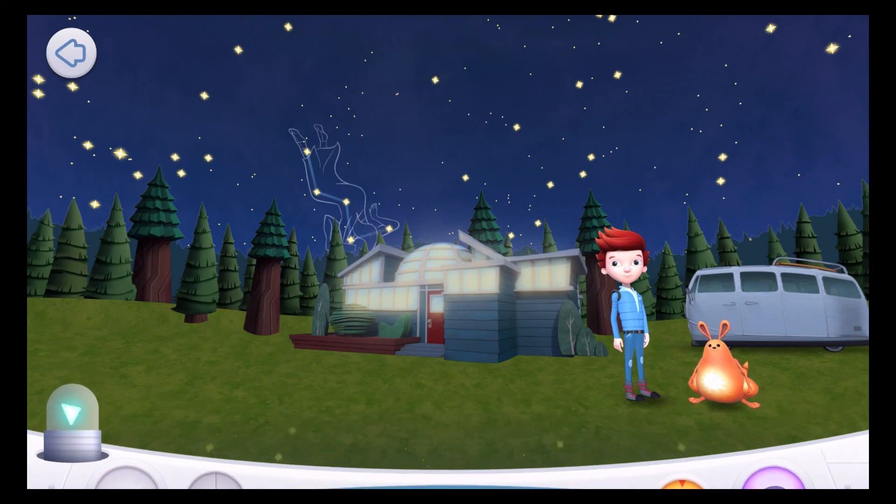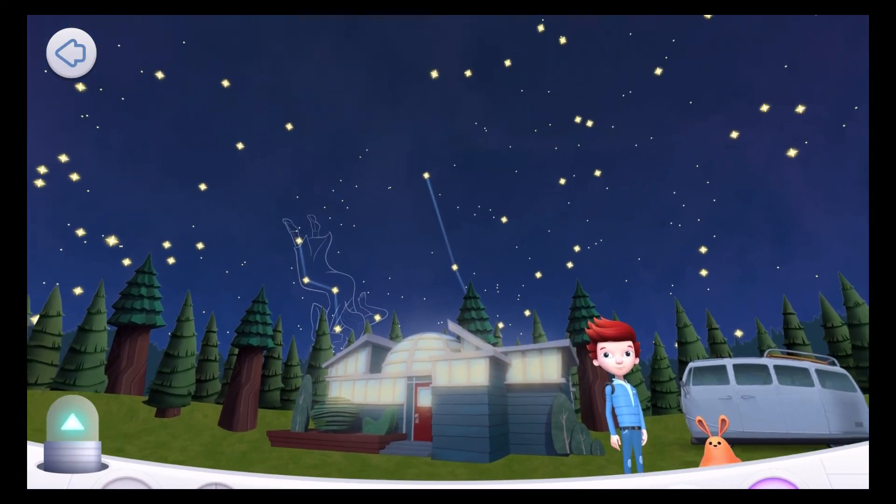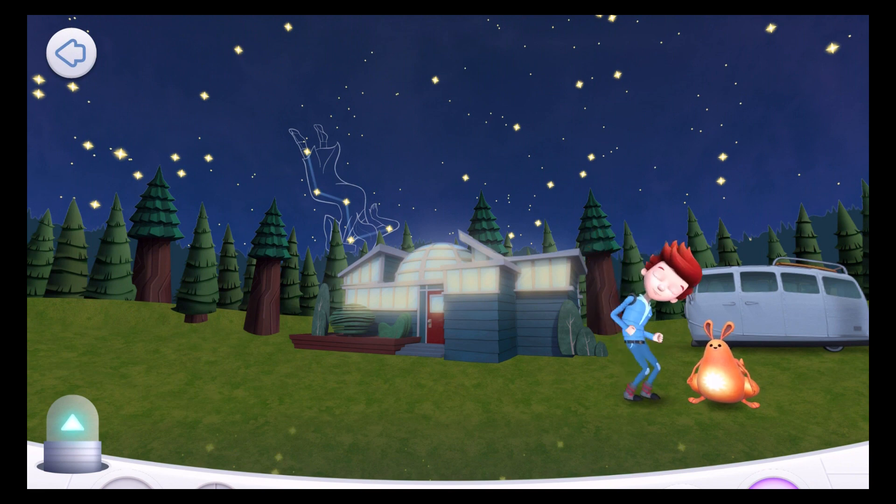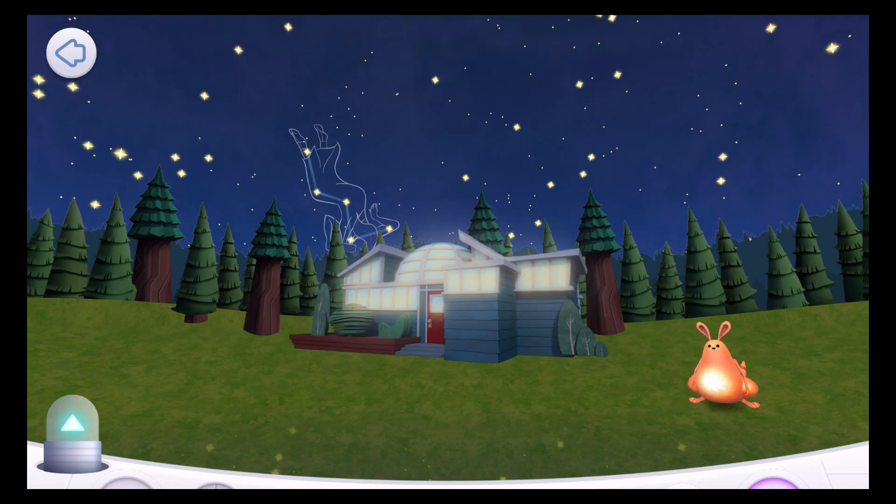This is Soaring Space! Let's play hide-and-seek in space! Bet you can't find me!